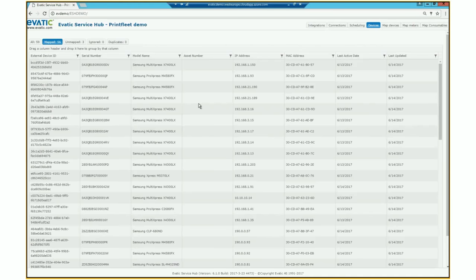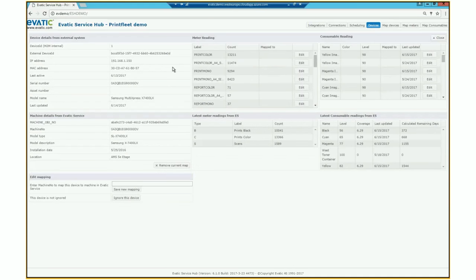Now I'll use another 10 minutes for the demo. This is the Print Fleet demo. You can see the machines connected and mapped — done using MAC address, serial number, and ID, which we set up together with Print Fleet. That's a one-time job. You can also see the meters that were mapped: color meters, mono meters, and also the consumables. This is our API, our middleware solution where it's all connected together.